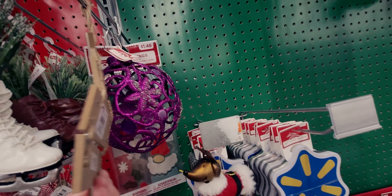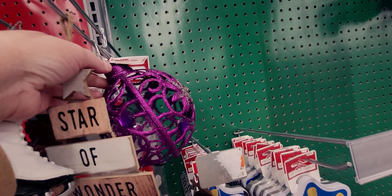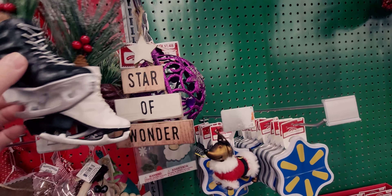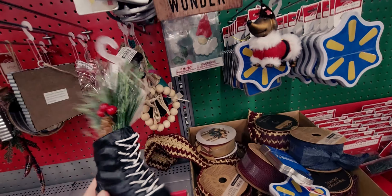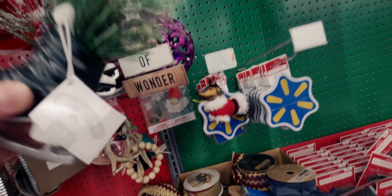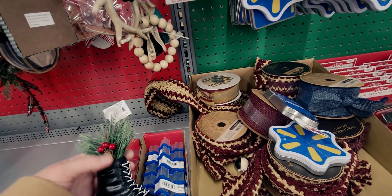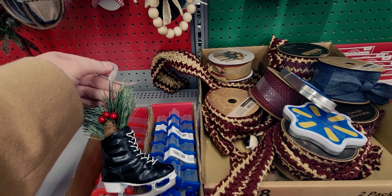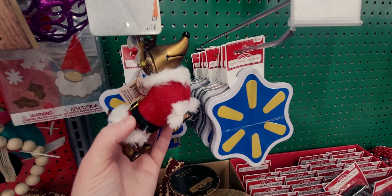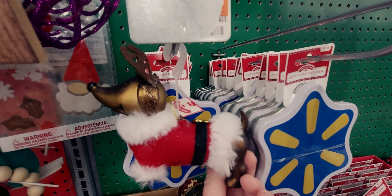A jumbo ornament is $3.98. There are some ski ornaments normally $1.98 — so maybe about 40 cents — with a little Christmas tree with skates on it. And a really cute little Santa puppy dog ornament for $1.98 originally.